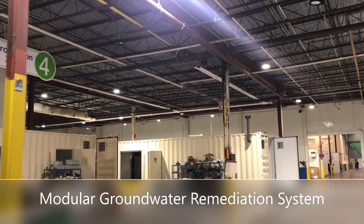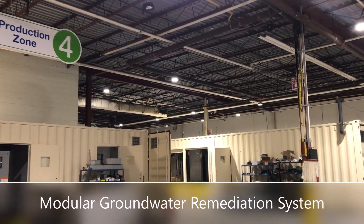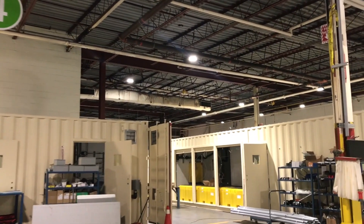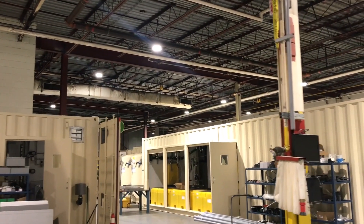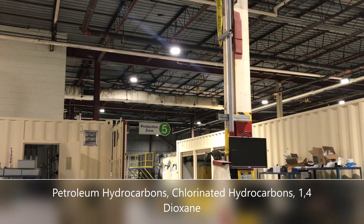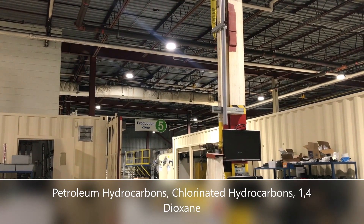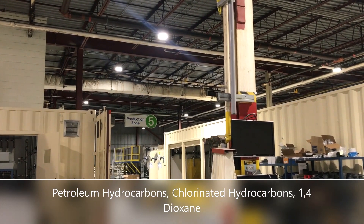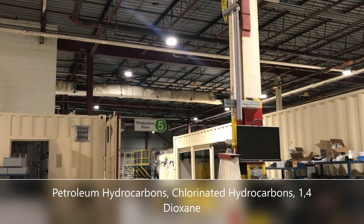So the first system that I want to show you is a modular system. It's going to a remediation site in the United States, and basically at this site they've got contamination in the groundwater with petroleum constituents, chlorinated solvents, and 1,4-dioxane.